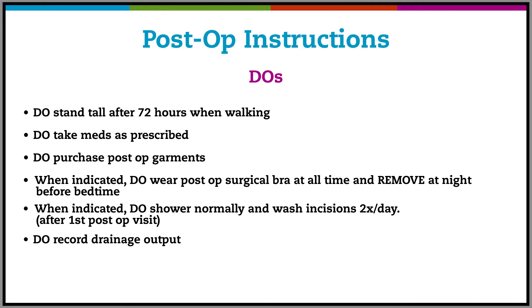Do not apply excess pressure to your breasts or abdomen for six weeks. Do stand tall after 72 hours when walking. Do take medications as prescribed. Do purchase post-operative garments, and when indicated, wear the post-surgical garments at all times — remove the garment at night prior to bedtime, including the bra and the Spanx. When indicated, do shower normally and wash incisions twice daily; this is after the first post-operative visit. Do record drainage output.